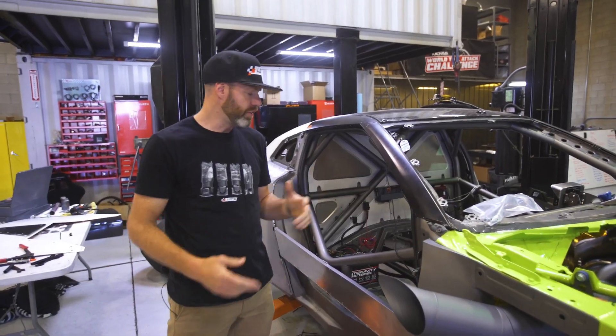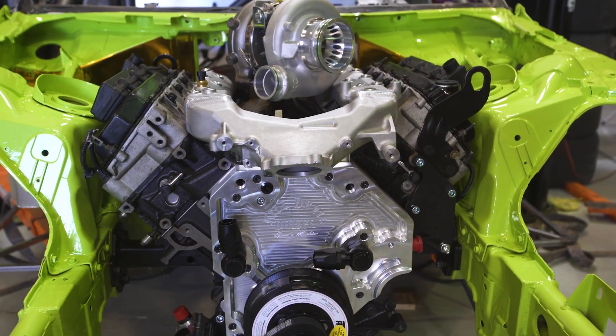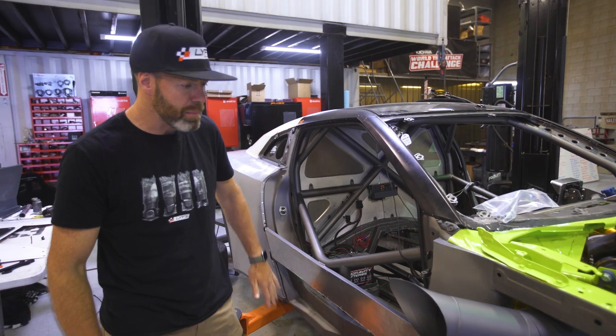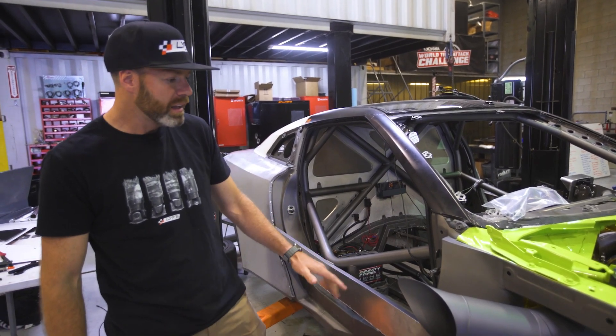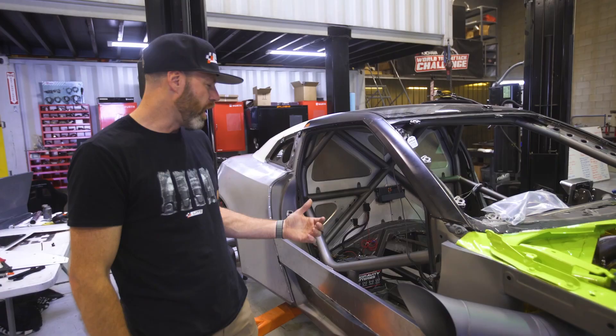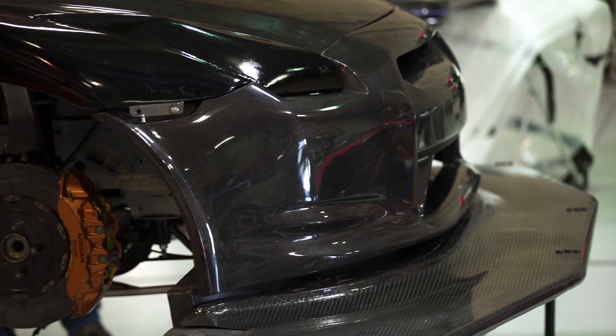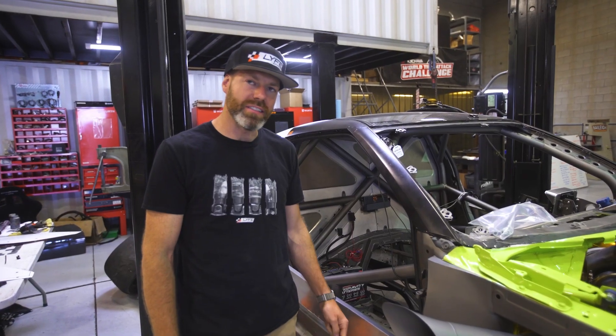We tore it down to the chassis just the other day, painted everything, and it's going back together for final assembly. The final body panels have been made, the floor skeleton's been made, exhaust coated. All of these final little details are coming together for the last time. Hopefully we just have to do it once and we can start the testing.